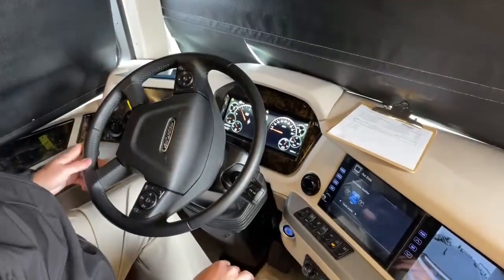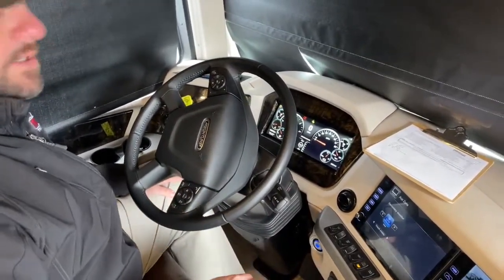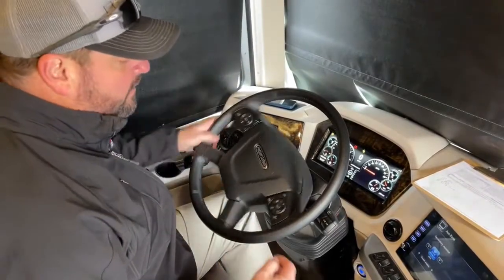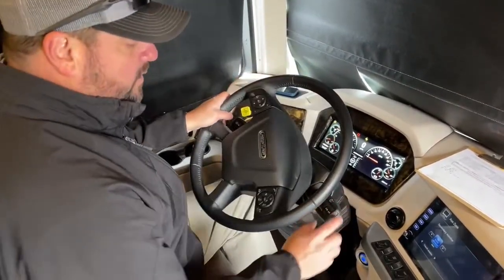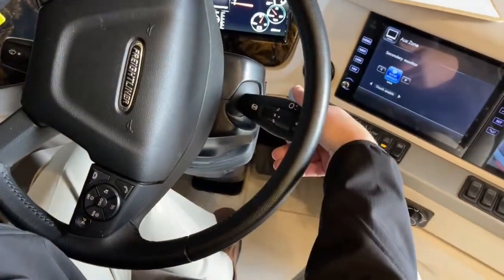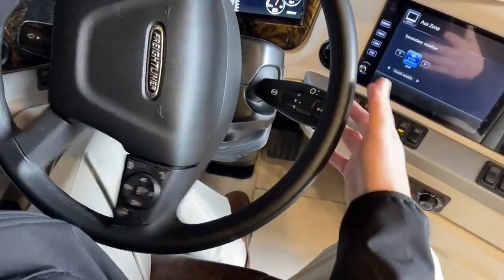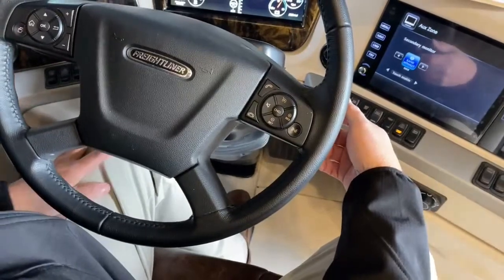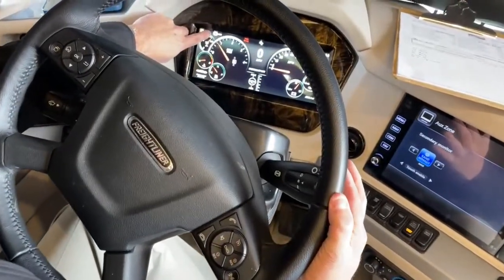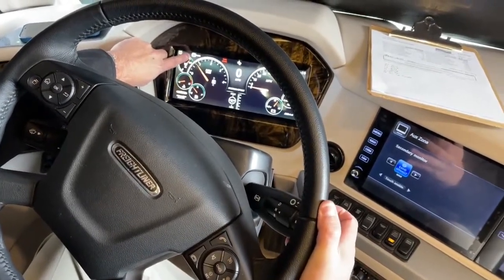One thing I forgot to mention — it is a six-speed Allison 4000 series transmission. They've moved the transmission selector from the armrest to the steering stalk right here. So this is your drive, neutral, and reverse — flip it forward into D for drive, flip it back for reverse. It also has a three-stage engine brake. Pull once for low, next setting for medium, then high — so it's a three-stage engine brake.